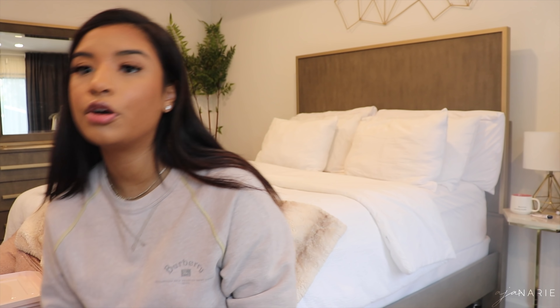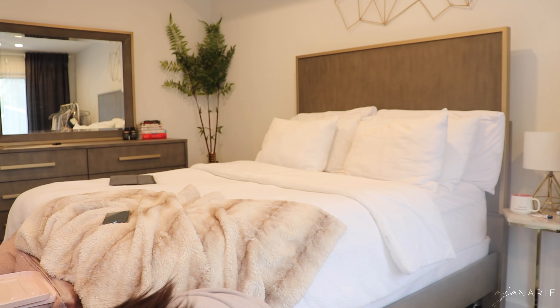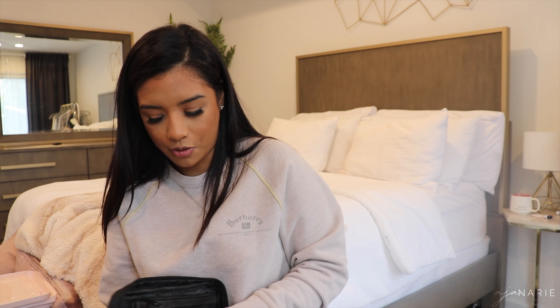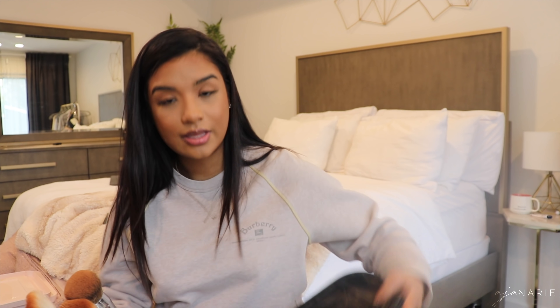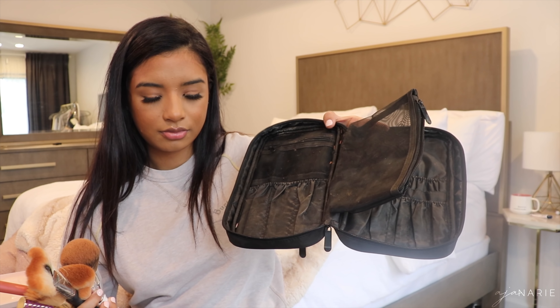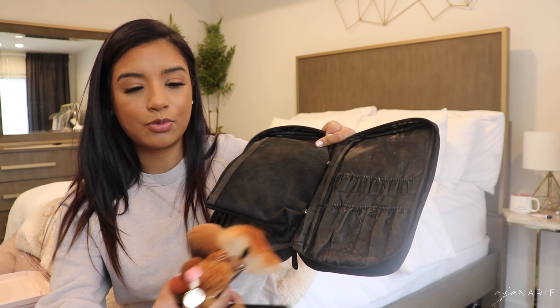For my makeup brushes when I travel, I put them in this case. I like it because it's flat, so I can just put it on top of clothes. I have one of those round brush containers but it eats up a lot of room. This one doesn't mess with my brushes because they're not smushed together. It has slots and a little bag for things like Q-tips, and more slots on the other side. I just lay my brushes in it — I don't really put them in the holes.